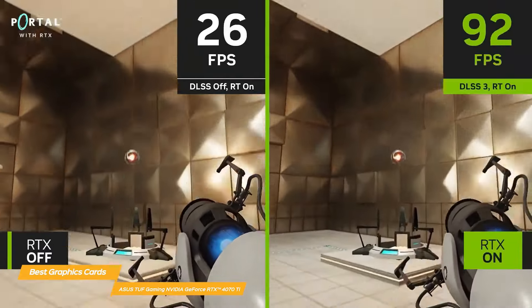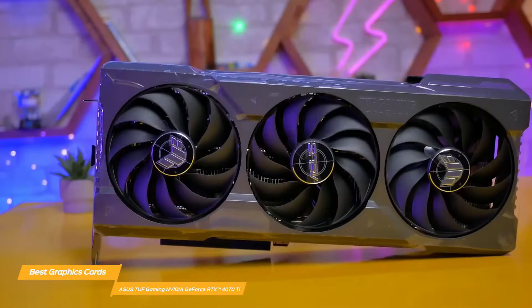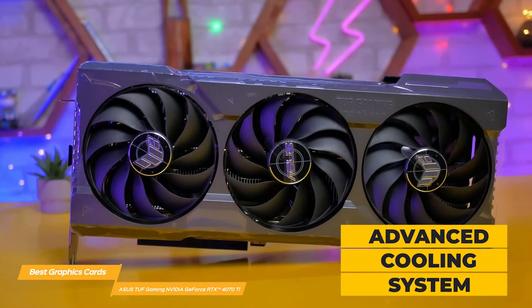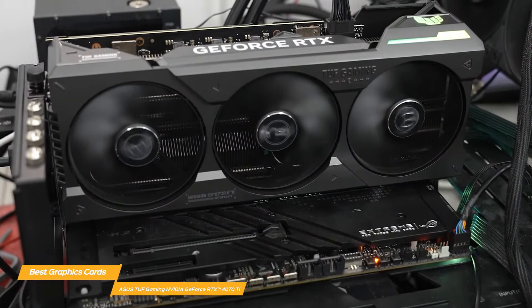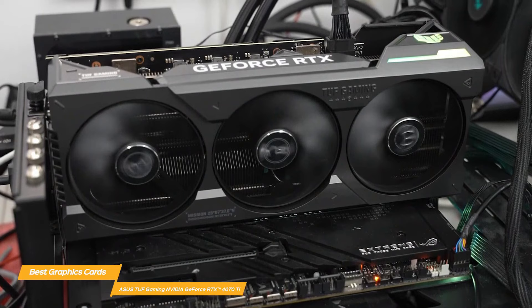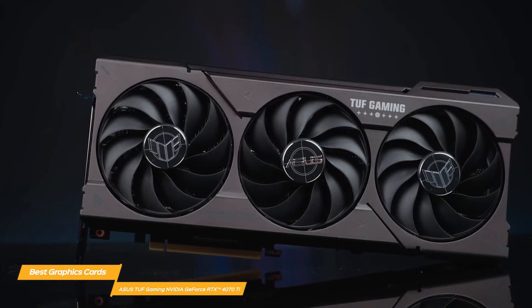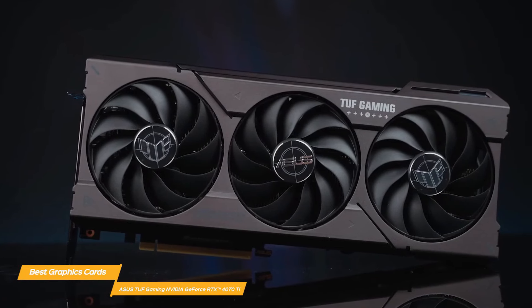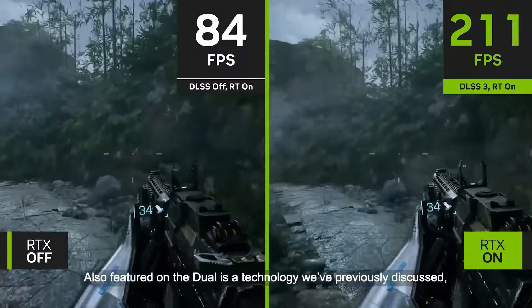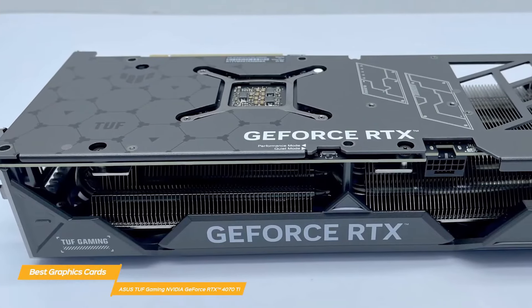Whether you're exploring the vast cosmos or engaging in fierce combat, this card makes sure your experience stays top-notch. The sophisticated cooling system of the ASUS TUF Gaming NVIDIA GeForce RTX 4070D is one of its primary distinguishing features. ASUS has consistently won awards for the TUF series' remarkable cooling capabilities and durability. This card has three cutting-edge fans that rotate in an alternating pattern to effectively reduce thermal throttling, even when playing demanding games.